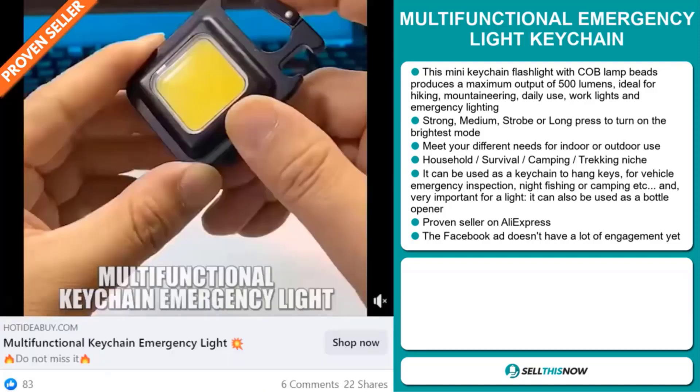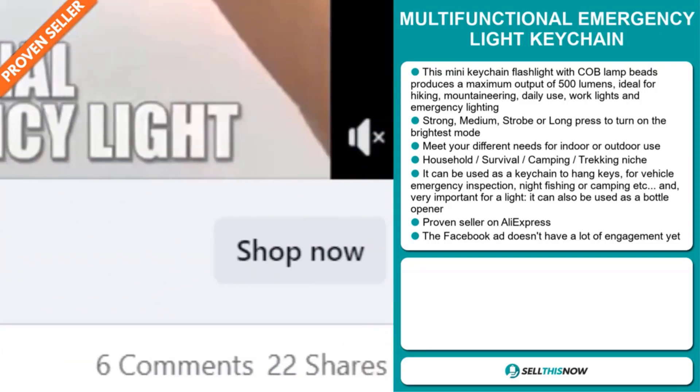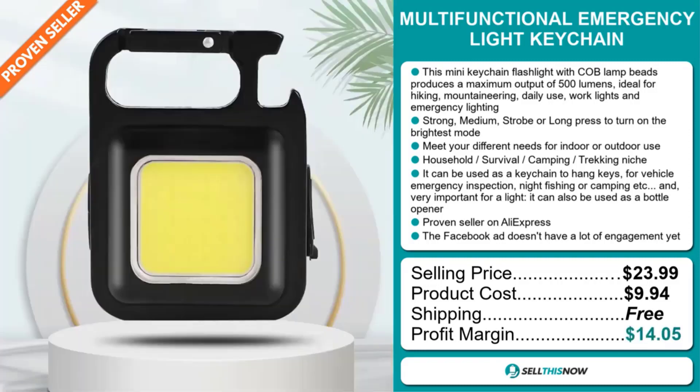The Facebook ad doesn't have a lot of engagement yet. The selling price for the Multifunctional Emergency Light Keychain is just under $24, whereas the product cost is only $9.94. Shipping is completely free, so you're looking at a good profit margin of $14.05.